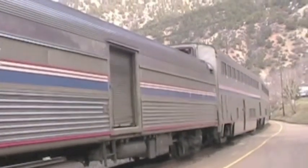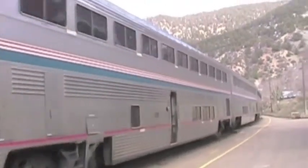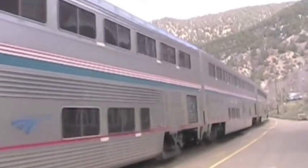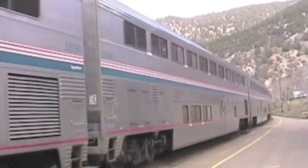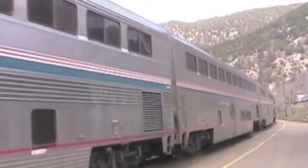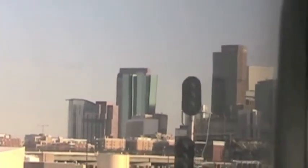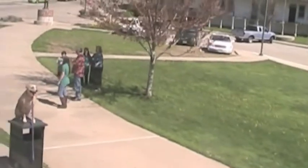After more than 40 years of service, Amtrak continues to provide memorable service to rail passengers — quite an accomplishment since its inception in 1972. Major cities and small towns depend on Amtrak for the freedom to travel.